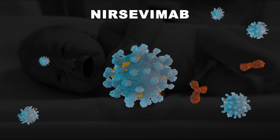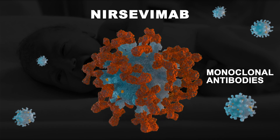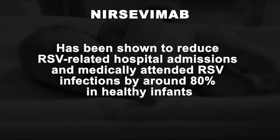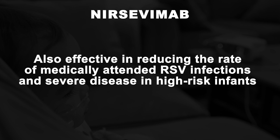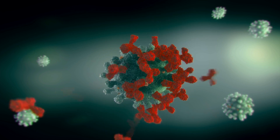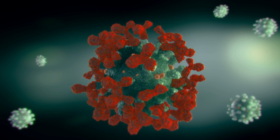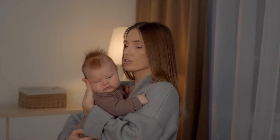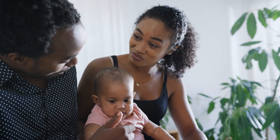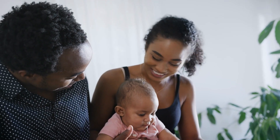Nersevimab is a monoclonal antibody authorized to directly protect all infants in their first RSV season, and infants who remain vulnerable to severe RSV disease in their second RSV season. Nersevimab has been shown to reduce RSV-related hospital admissions and medically attended RSV infections by around 80% in healthy infants. It has also been shown to be effective in reducing the rate of medically attended RSV infections and severe disease in high-risk infants due to prematurity, congenital heart disease, and chronic lung disease. The protection provided by monoclonal antibodies takes effect immediately. If administered at birth, nersevimab confers high protection in the first months of life when infants are most at risk of RSV infection and may provide full-season protection. Based on pharmacokinetic data, nersevimab is expected to be effective for up to eight months following administration, but data are not yet available.